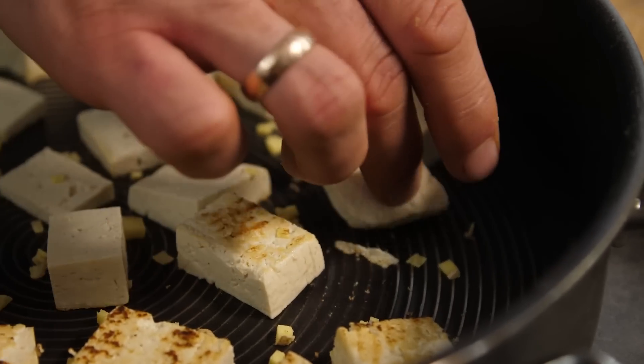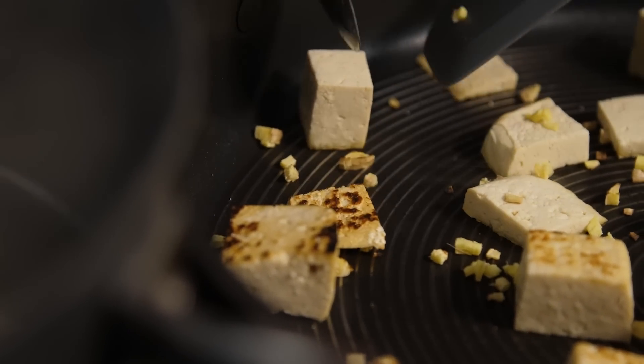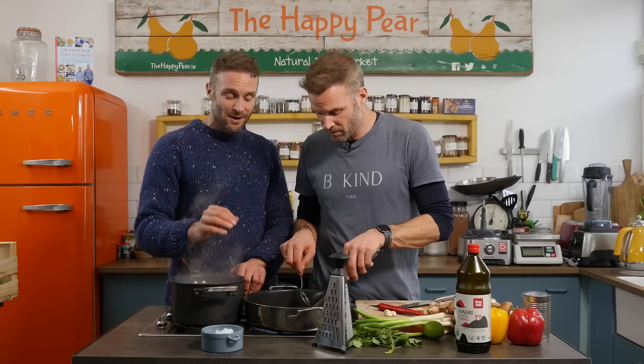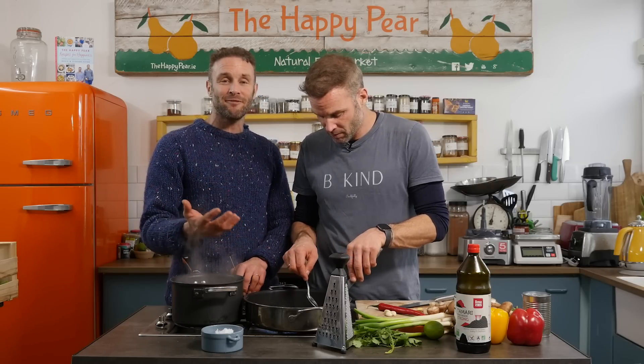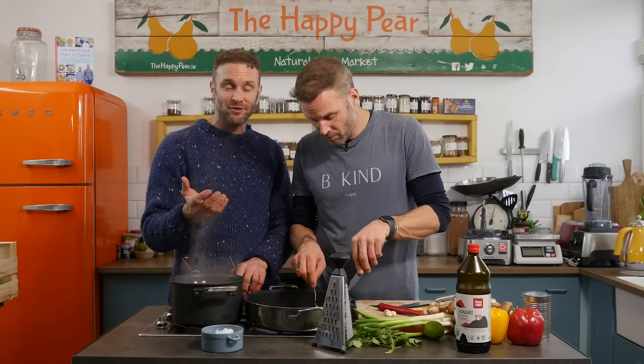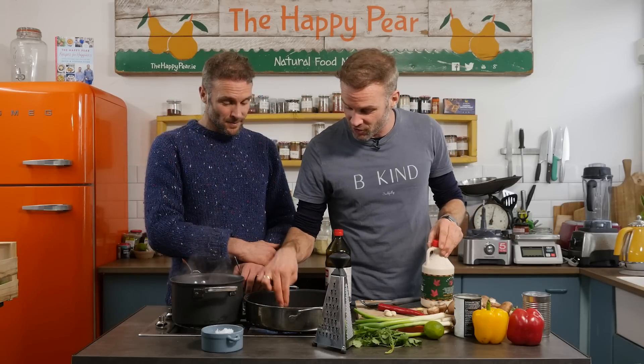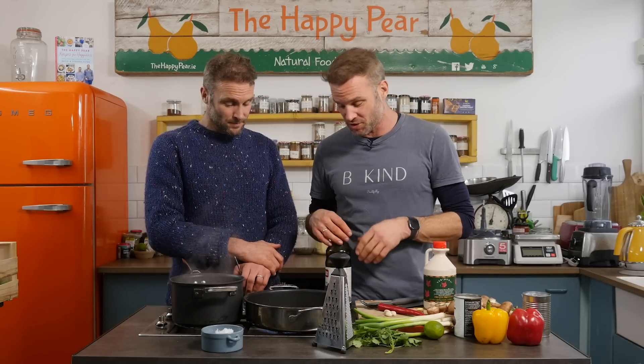Once our tofu is brown on one side, we're just going to carefully flip each one — this is called searing it. We're not cooking with oil, you may have noticed. The main reason is that on average people eat the same volume of food every day — about one and a half to two kilos. An average male will eat about 2,000 calories a day, an average female slightly less depending on who you are — and none of you are average. Oil is the highest source of calories in our diet, so by cutting it out we can eat more vegetables and greater volumes of food. Touching the top of the tofu just squeezes out a little bit of moisture so we can concentrate more flavor.